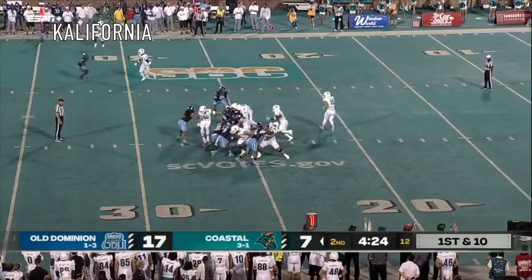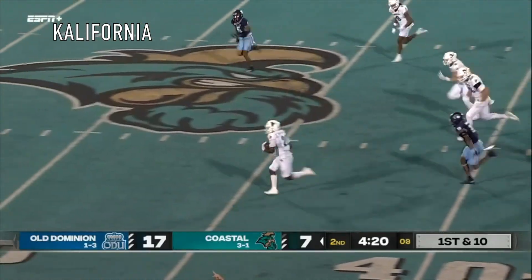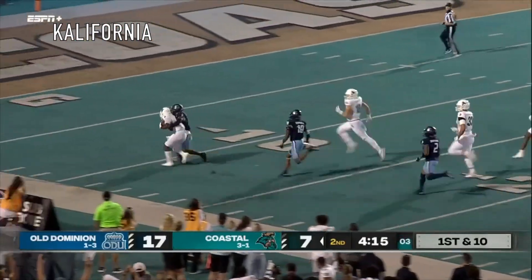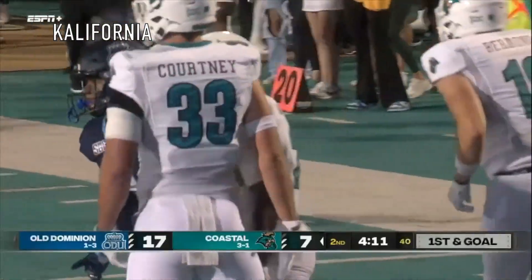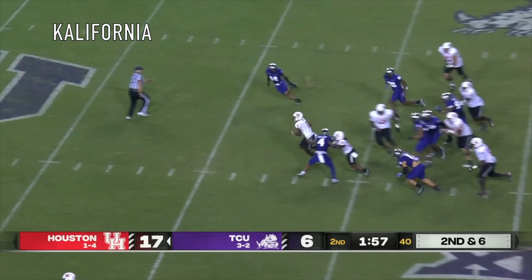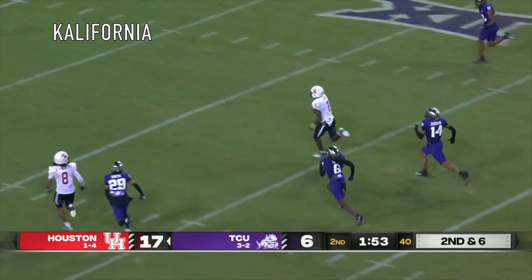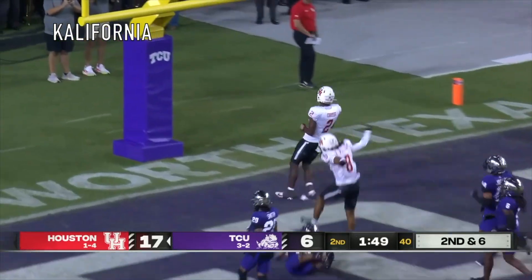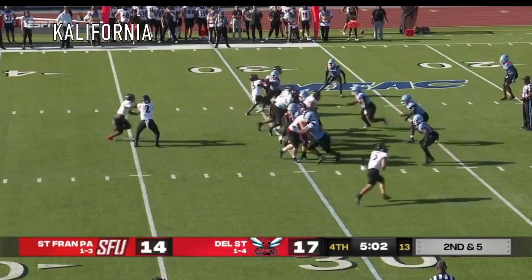Handoff up the middle, spinning, and now it's a foot race with teal turf in front, down the sideline, and on the ground, finally, at the six-yard line. He had the September Heisman. Here is Zeon Chris — big hole, open sesame. Zeon Chris, the 72-yard house call.